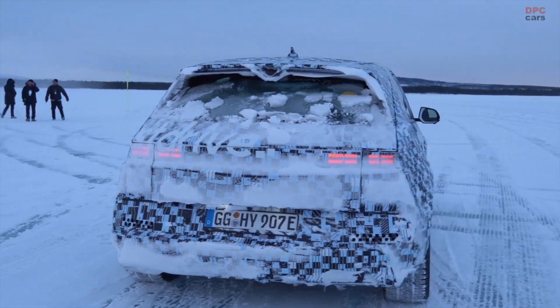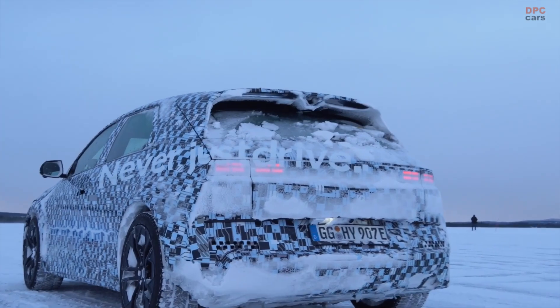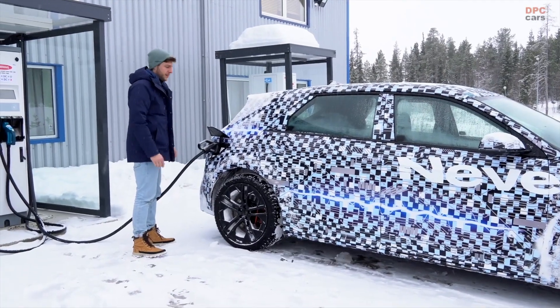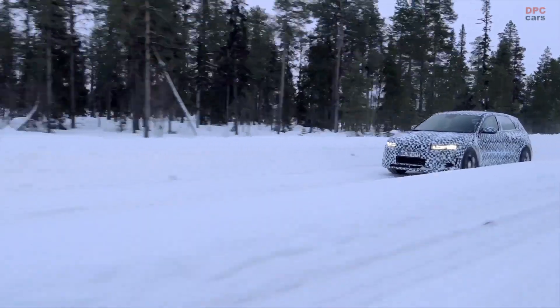The vehicle's corner carving capability is bolstered by the N-drift optimizer, which integrates front and rear torque distribution, suspension stiffness, steering effort, and the electronic limited slip differential system to create a driving mode dedicated to drifting.